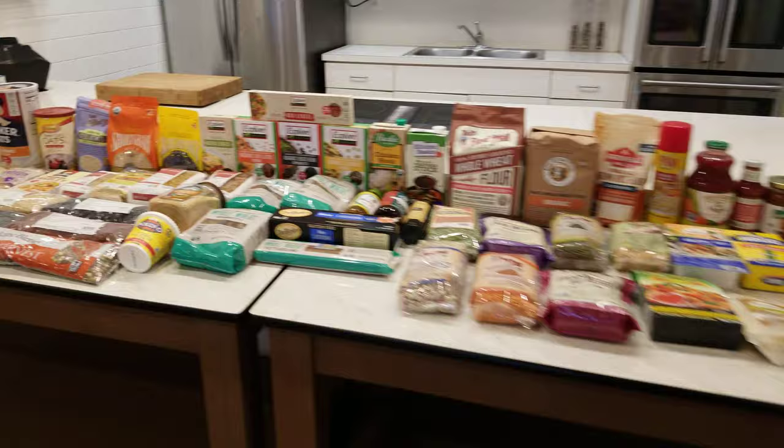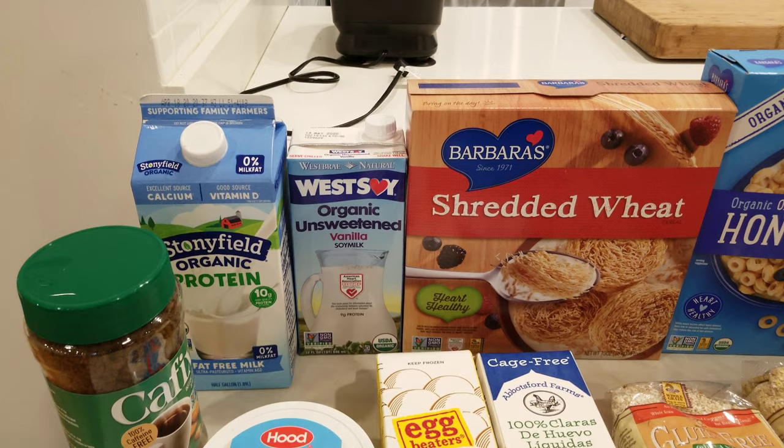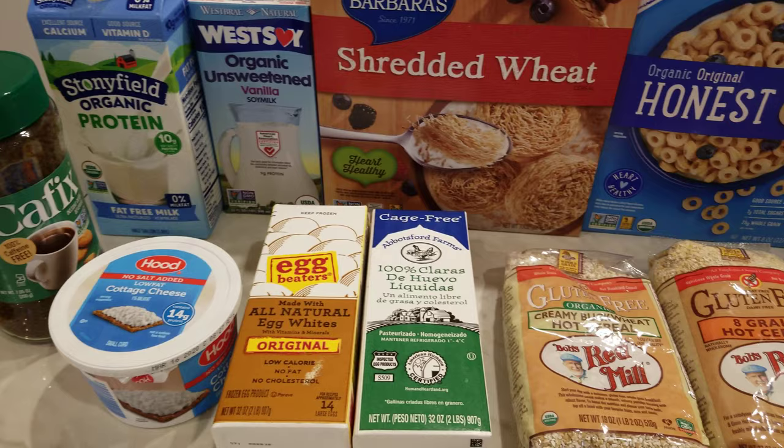I'm going to start you off over here with a lot of things that we use during our breakfast. Here we have regular skim milk. We also have an unsweetened vanilla soy milk — West Bray Natural and Silk are two of the companies that produce that. Cafix is roasted barley ground up as a great coffee alternative. Hood and Friendship are two companies that make a low-fat, no-salt-added cottage cheese. We prefer to use that as opposed to the no-fat version, which is very high in salt.